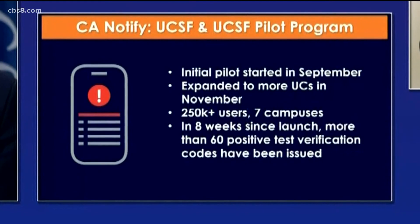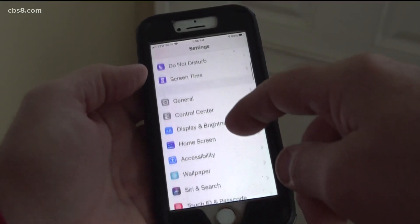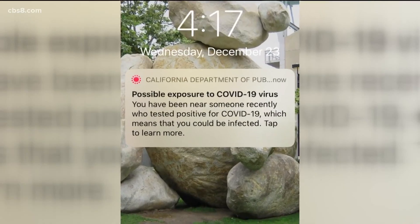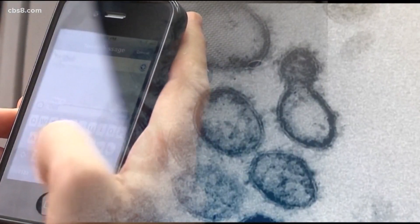Android users have to download California COVID Notify, while iPhone users can just turn it on after scrolling down in their settings. After Kefeli got the text alert, it said to tap to learn more. The more information option takes you to the website.